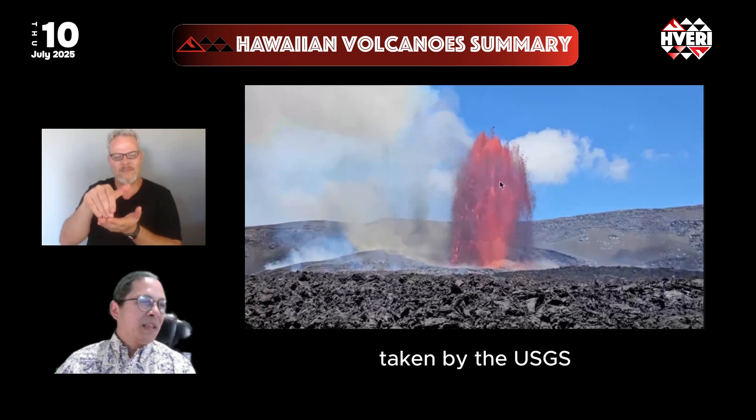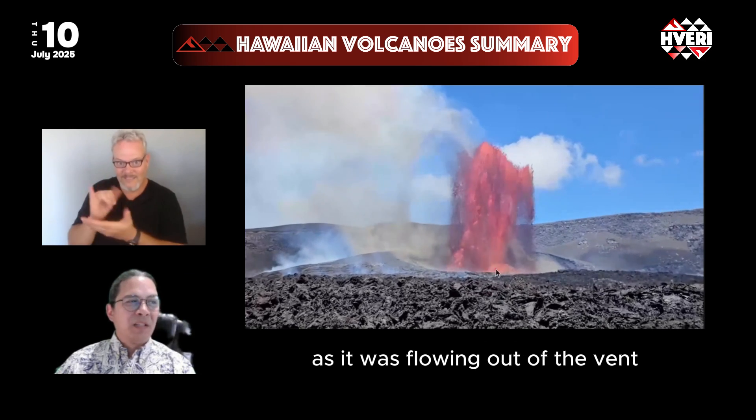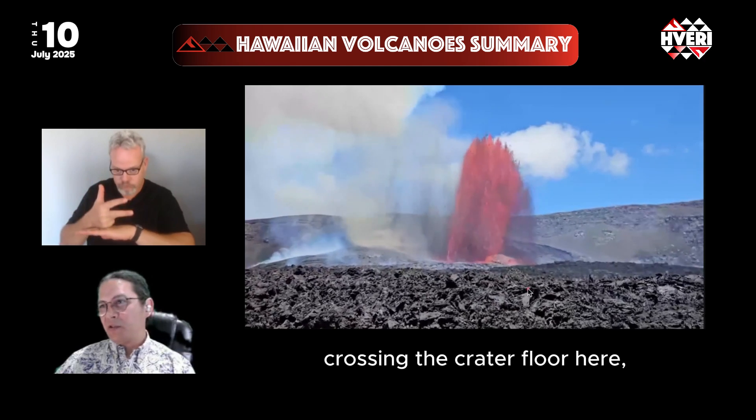You're seeing a video here taken by the USGS after they landed on the crater floor to take a sample of the lava as it was flowing out of the vent, crossing the crater floor.